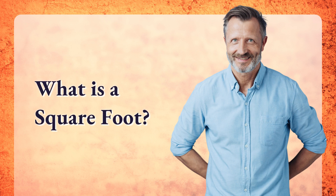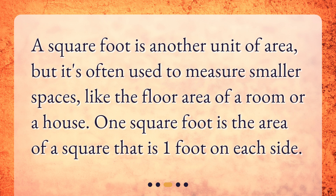What is a square foot? A square foot is another unit of area, but it's often used to measure smaller spaces, like the floor area of a room or a house. One square foot is the area of a square that is one foot on each side.